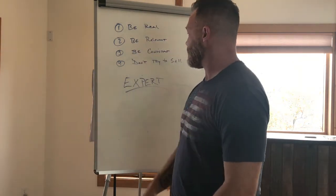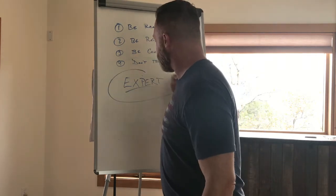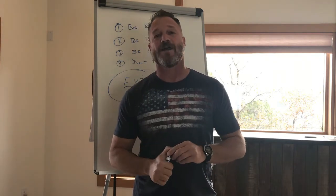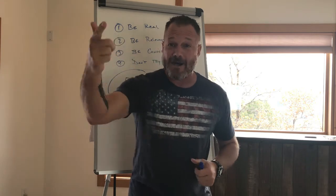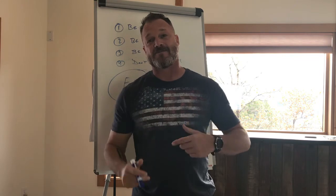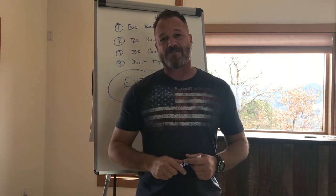All this stuff positions you as the expert in your area — and that's what you want to be. You want expert status because experts can charge more, they get hired more often, and they have less ups and downs in lead flow and sales every year. So use Facebook to grow your construction business using these tips. We'll see you next time on The Contractor Fight.